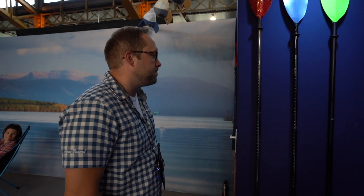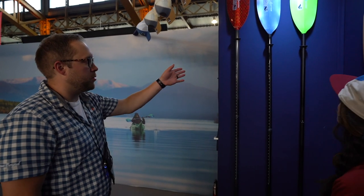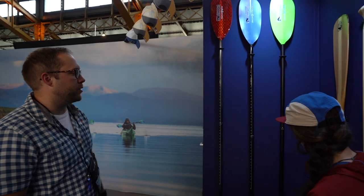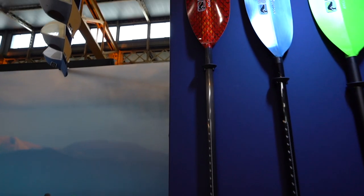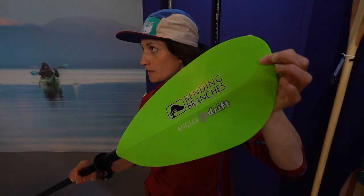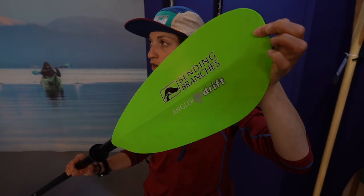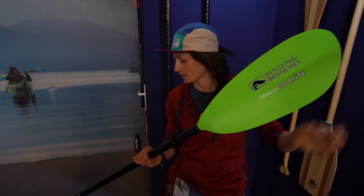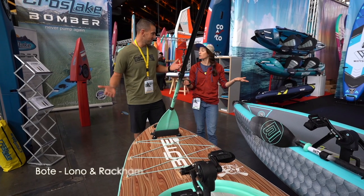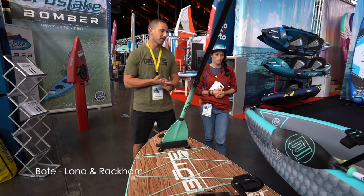We're at Bending Branches — they make fishing and canoeing paddles. They have three models here. The most popular is the Angler Pro on the far left — extremely lightweight, beautiful, comes in multiple different colors. It has a strong construction, bigger oversized blade for more power and pull to move those heavy boats and all your kayak equipment. And this is their first venture to Europe — new to Europe.